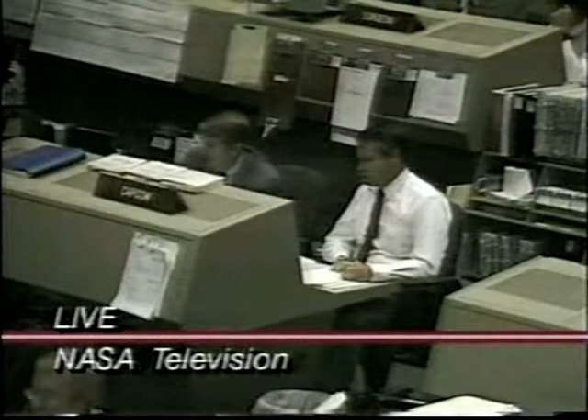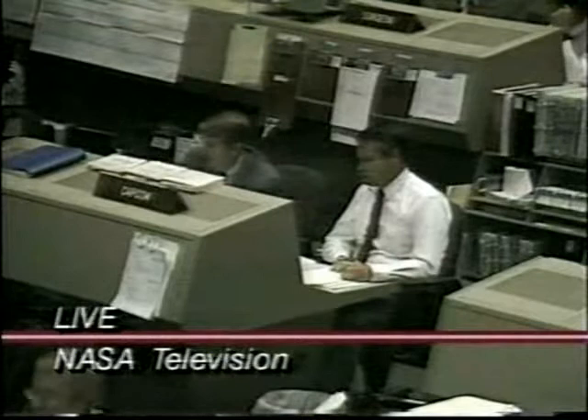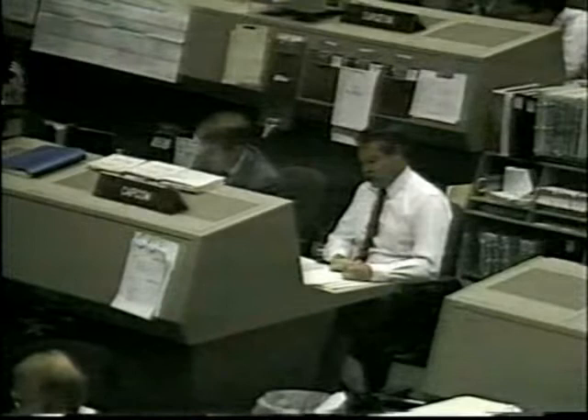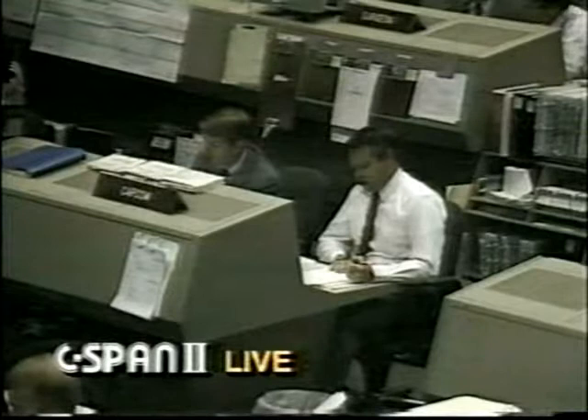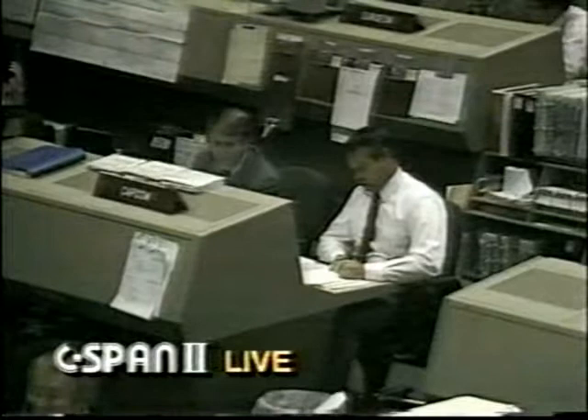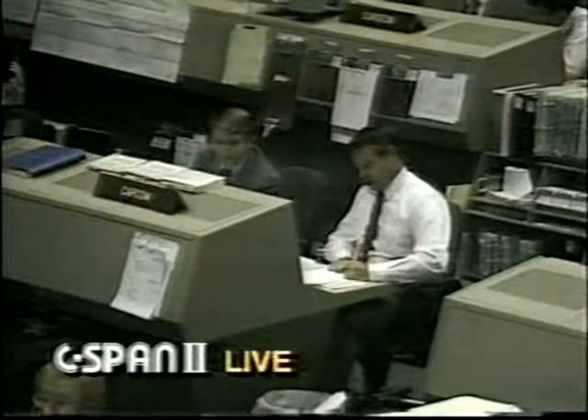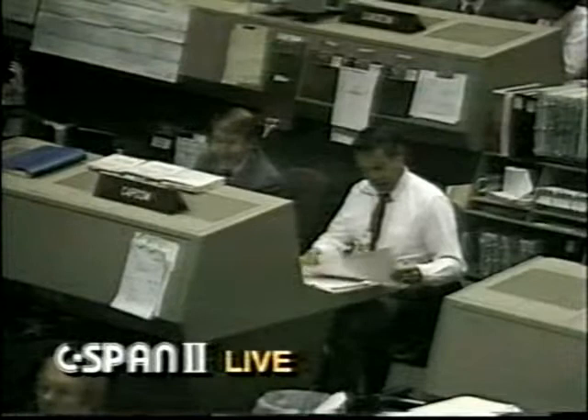Mission Control standing by for Discovery to separate from the external tank, at which point they will perform a test objective. We've had good main engine cutoff, good ET-sep. Discovery, we see R1U failed off. No action required. No OMS-1 required. You're go for the DTO. Roger, go for the DTO. The R1U referred to as one of the up-firing jets on the right side of Discovery — no impact. It's one of the small verniers.